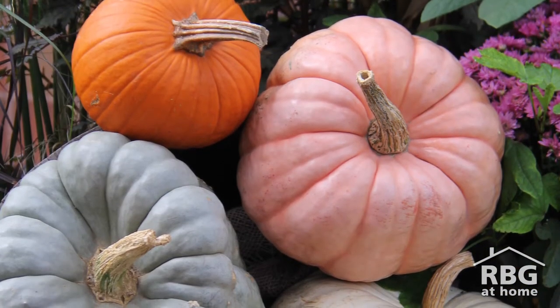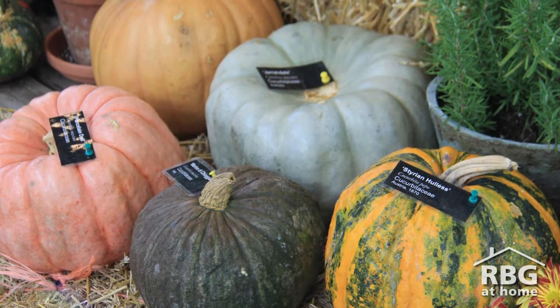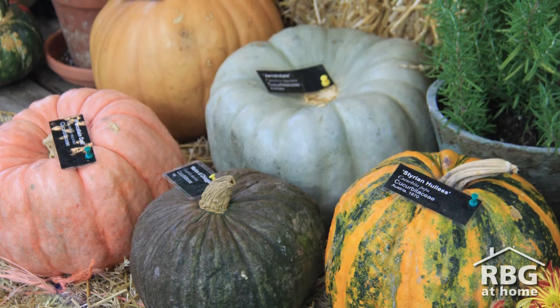Most people think of pumpkins as just orange round fruit, but actually they come in so many different sizes, shapes and colours. Let's take a look at some of the surprising varieties.